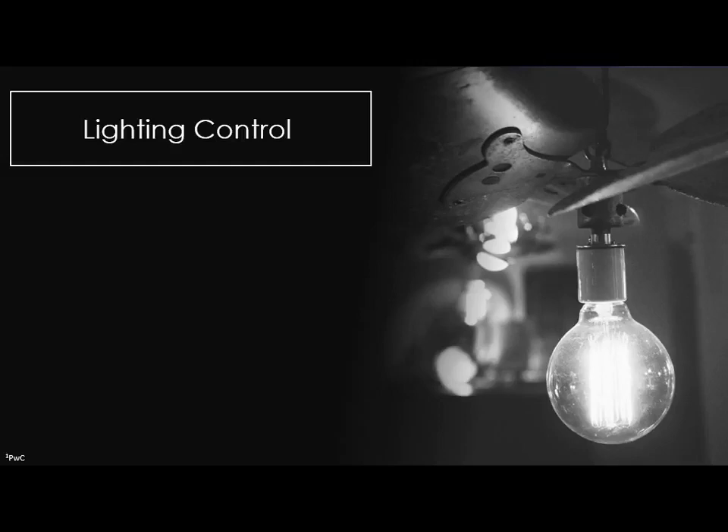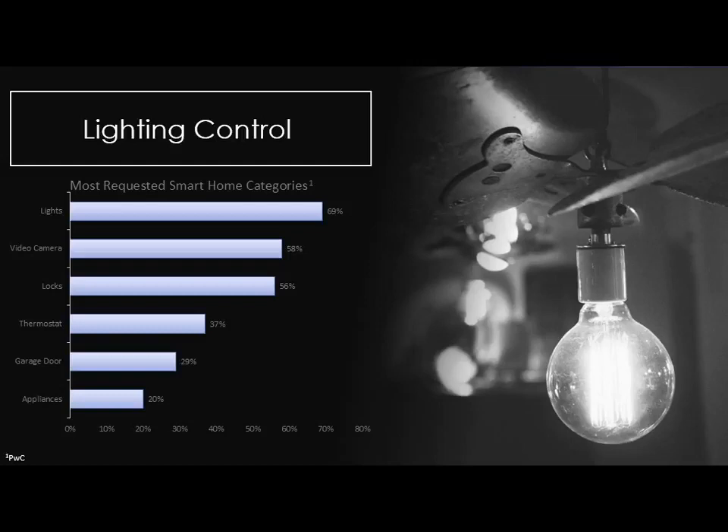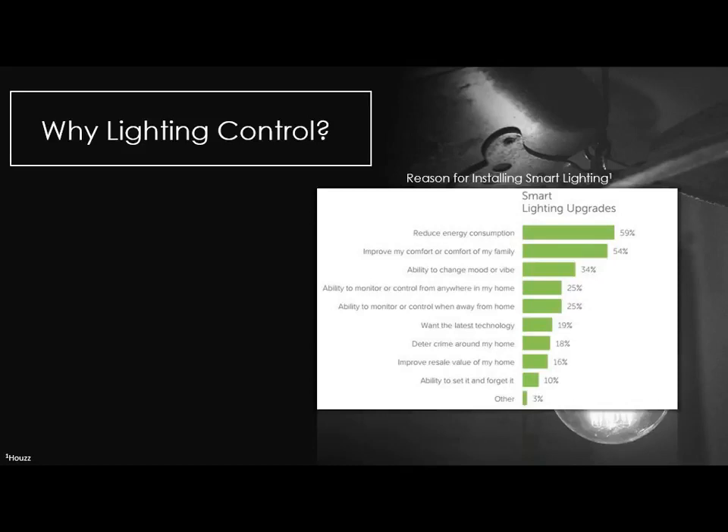Let's talk specifically about lighting control — it's my area of focus. Why are we talking about lighting control? Primarily, it's one of the most demanded categories for the smart home. A PricewaterhouseCoopers survey finds that lighting is actually the top demanded category. A lot of that is because it's affordable, there are real-world benefits, and people are used to it. The more people hear about LEDs, the more they're willing to replace those devices with smarter functionality.